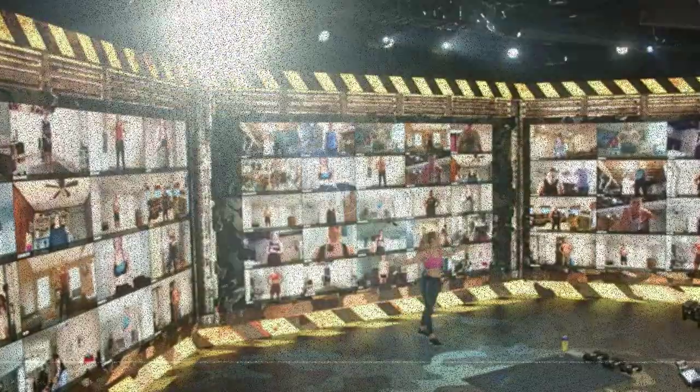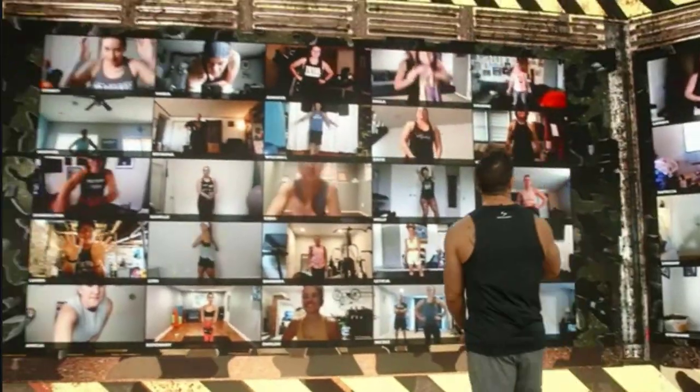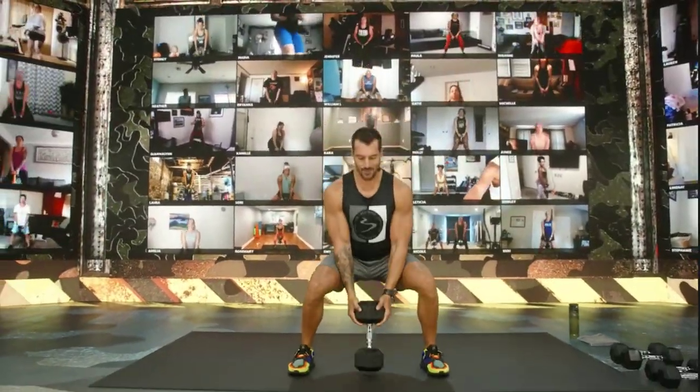I've been enjoying BODi for several weeks during the beta program, and I'm happy to give you the inside look of this new service. My initial impression: I loved being online with thousands of others, especially with my favorite super trainers, knowing we were all doing this workout at the same time.